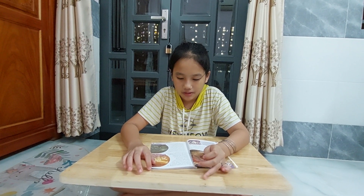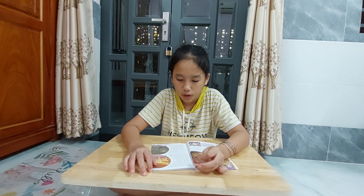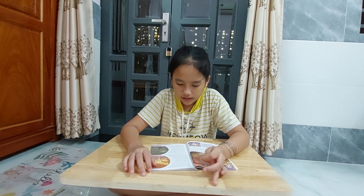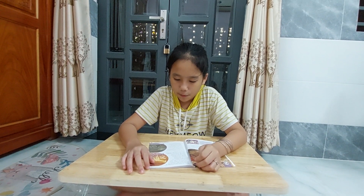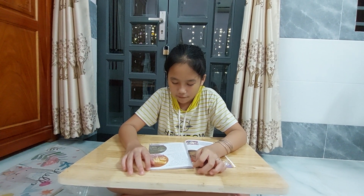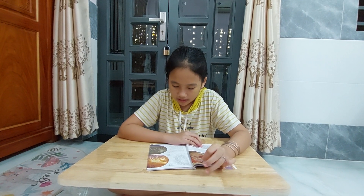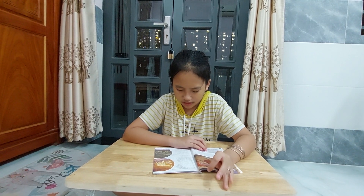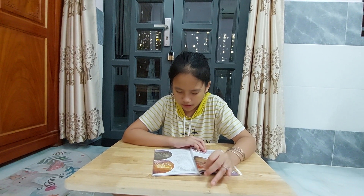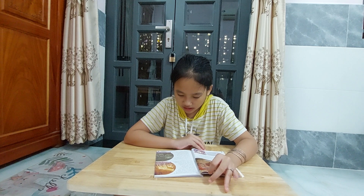These cave paintings are not as old as the ones in Spain, but they are interesting because they show changes in our world. When people did these paintings about 8,000 years ago, there were giraffes in this part of Africa. Now, it's a desert. In the Nazca desert in Peru, you can see amazing pictures of animals, but you have to be in a plane to see them. About 2,000 years ago, people drew giant pictures on the ground — they drew monkeys, birds, and spiders. Some of these pictures are bigger than a playground.